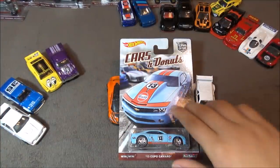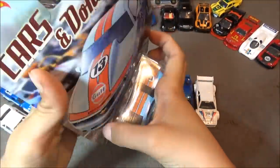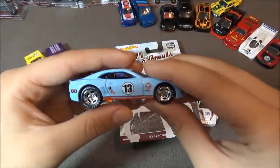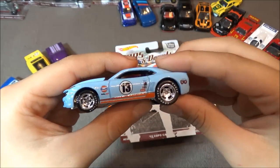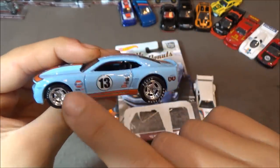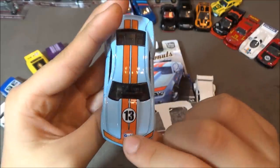The last car is the '13 Copa Camaro. This car is really cool with the golf logos. I really like this car in my collection because I collect golf cars. It says Goodyear tires and number 13 Golf on the side. This is a really good car to have in your collection with lots of detailing.